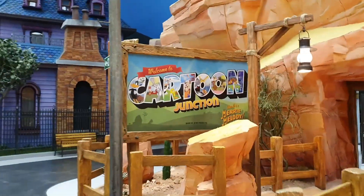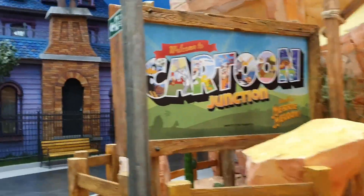We are moving towards our next park, the Cartoon Junction. And as the name suggests, it has a lot of cartoon stars and rides waiting for you.